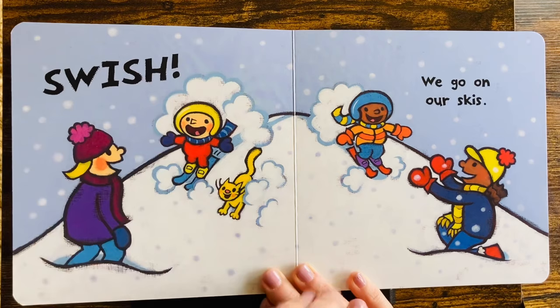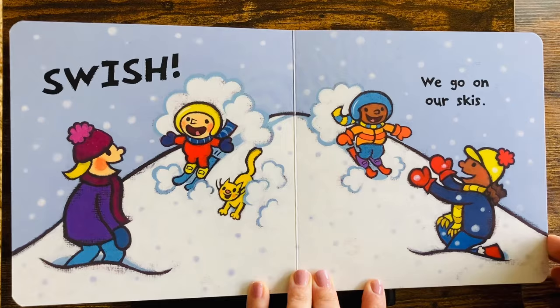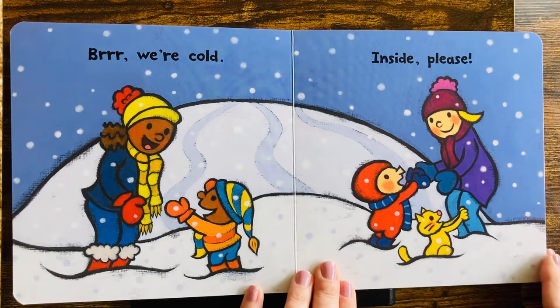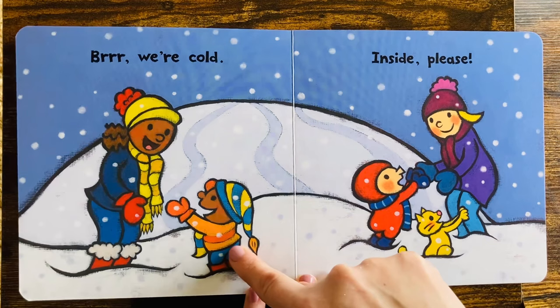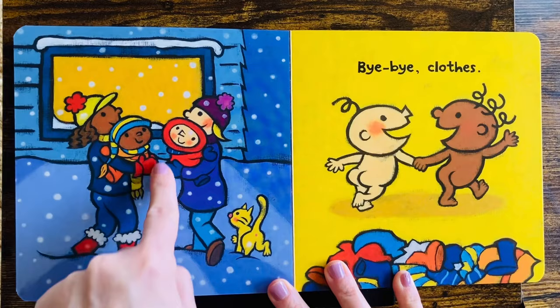Swish! What are they doing? We go on our skis. Wow, that looks hard. They are having fun. Brrrr. We're cold. After a long day outside in the snow, baby and friend say, inside, please. They're ready to go inside. There they go.